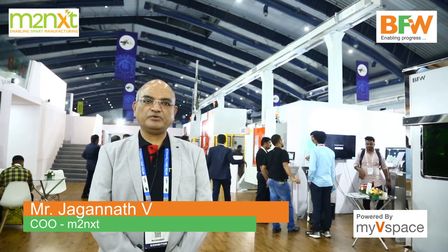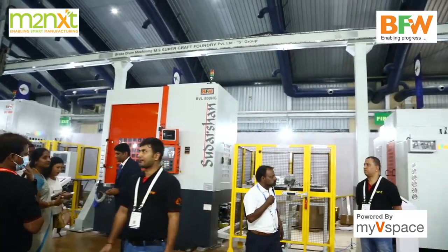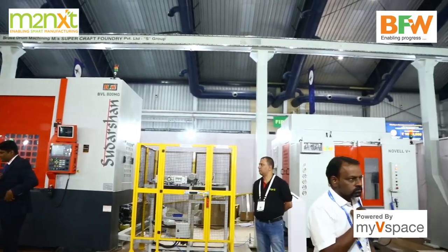Once again, welcome to BFW and M2next at IMTEX 2023. To my left, you can see one of the largest gantries we have been integrating with three machines: OP10, OP20, and OP30 operations.